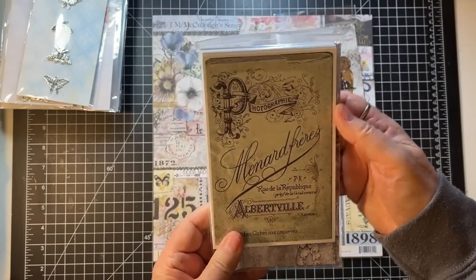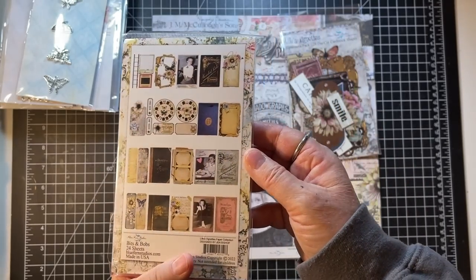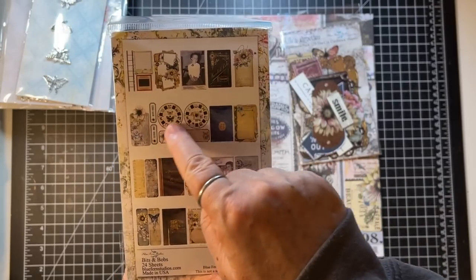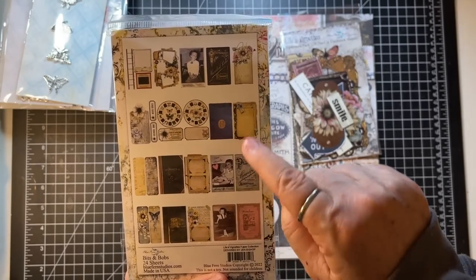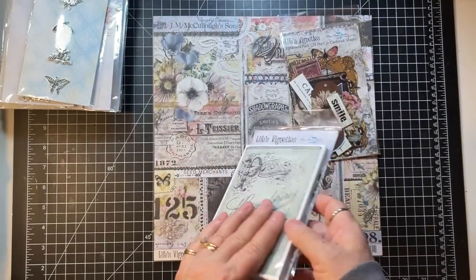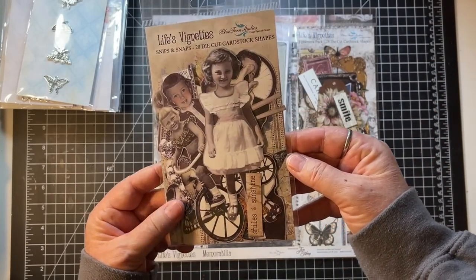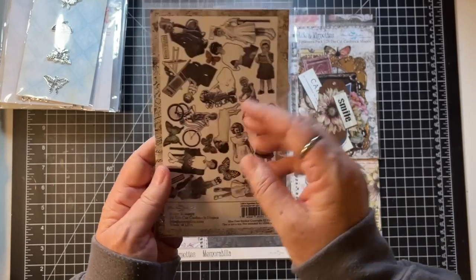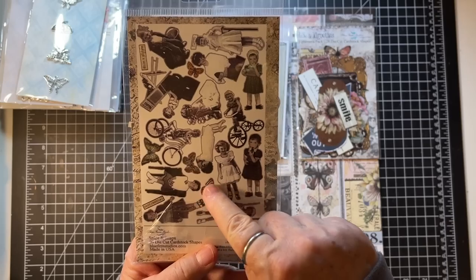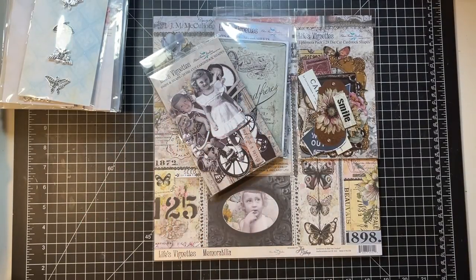This is the journal cards pack — Bits and Bobs — there are 24 4x6 sheets. There are some pictures, some bookmarks, little pieces to cut out, journal cards themselves, and little tags. Gorgeous! Then we've got Snips and Snaps — some already die-cut cardstock shapes, lots of shapes of the little girl, butterflies, and word label die cuts. This is fabulous!